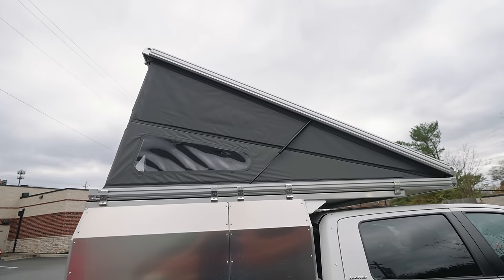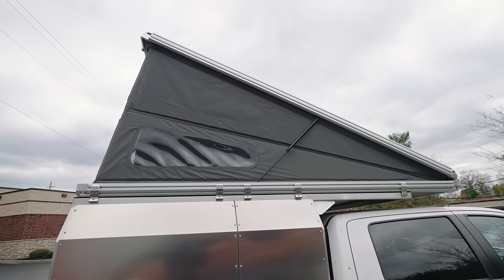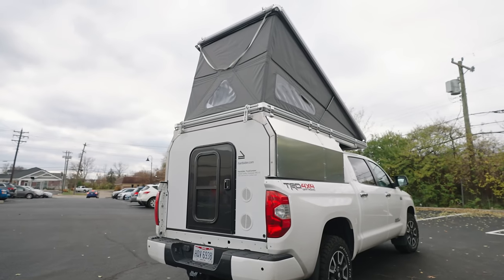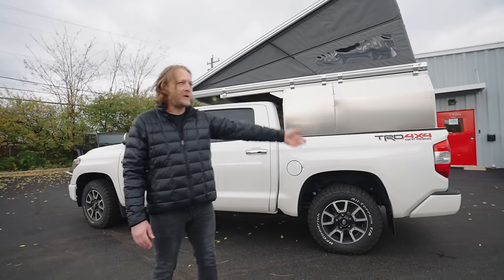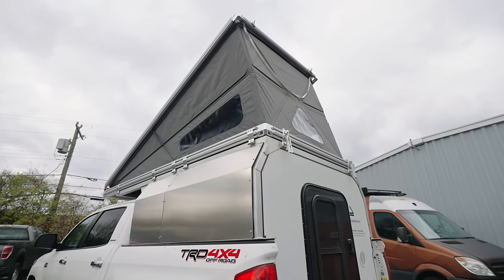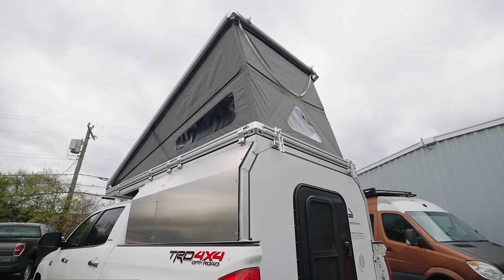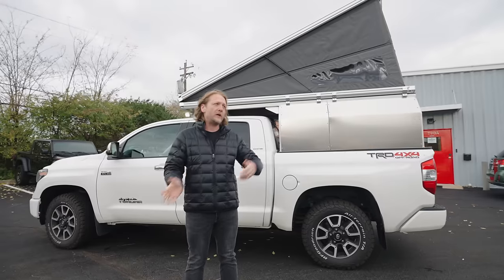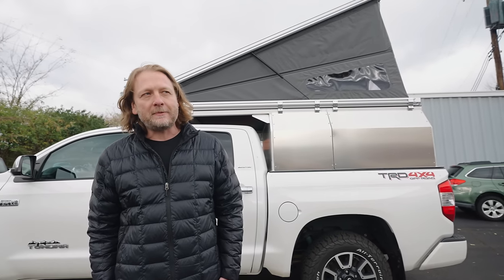I'll walk you through some of the details and things that make it special. Several years ago we got really into overlanding, our trips started getting longer and more international. My wife was on a forum — we had two rooftop tents — and she said she really wanted to do these trips in a hard-sided camper. I looked at our Tundra and Tacoma and said that doesn't work with the types of trips we do. She said, 'Solve it.'